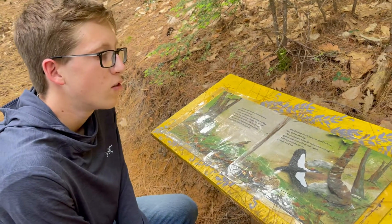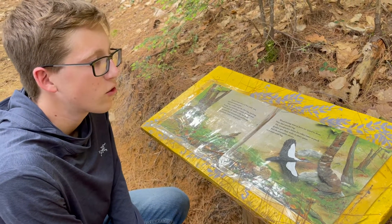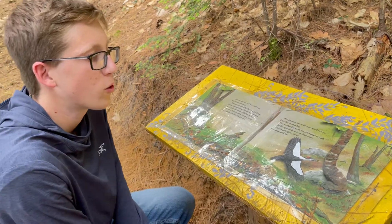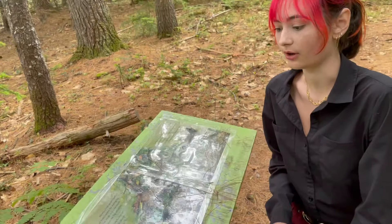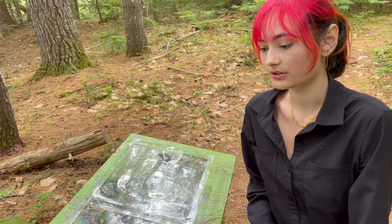Wood-boring insects find another log. The woodpecker hunts for other trees to peck. Spiders spin their webs in drier spots, and the porcupine moves to a more solid log. Slowly, a lush green blanket of moss carpets the rotting log. Its thick roots break down the wood. Over the next few years, the log crumbles.